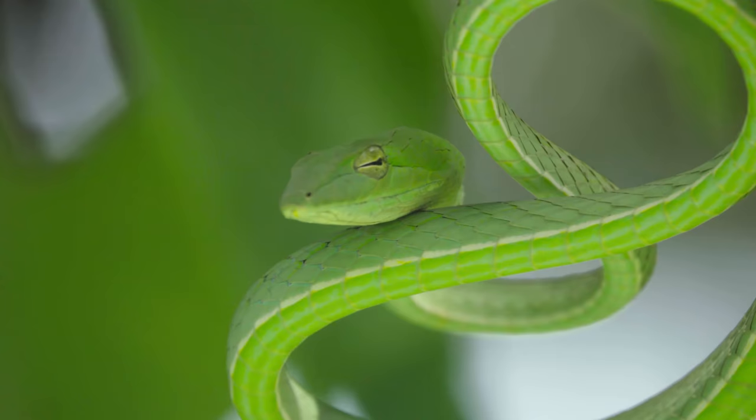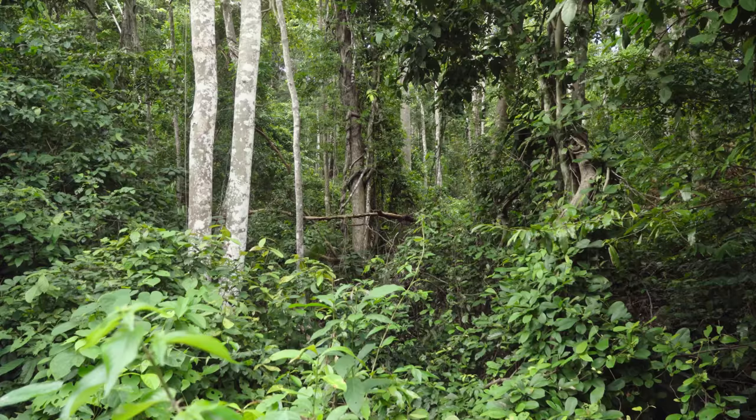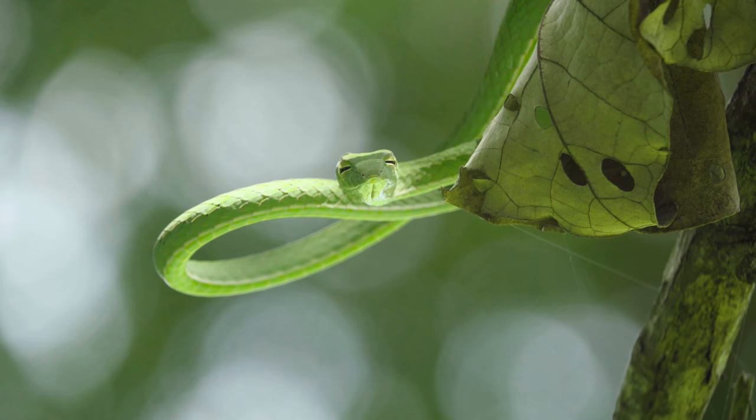This is Ahaetulla prasina, a species of colubrid native to southern Asia. Its common names are the Asian vine snake or the oriental whip snake, and you can see why — it looks like a vine or a whip. They're primarily diurnal, arboreal snakes living in humid rainforests in primary and secondary forests, active during the cooler parts of the day. At night they tend to sleep on very thin branches, which makes them easier to find.